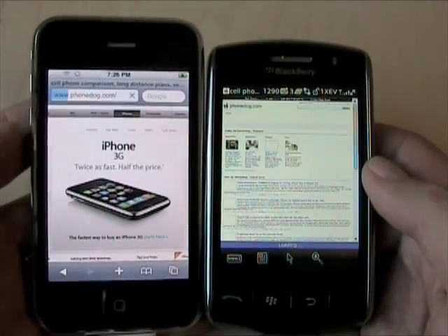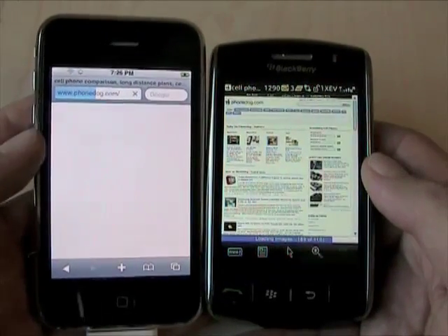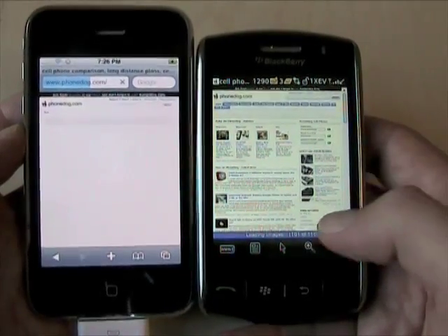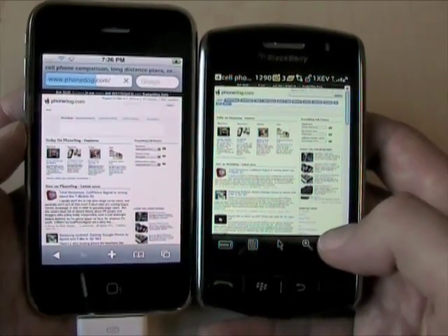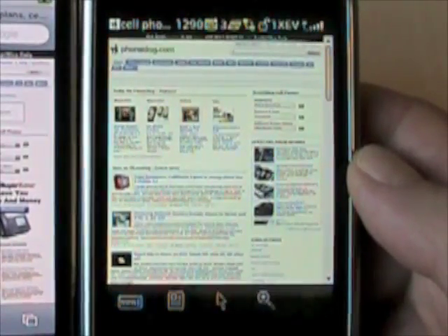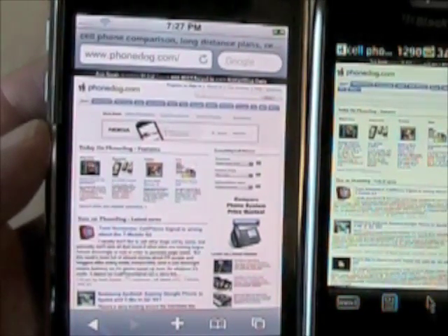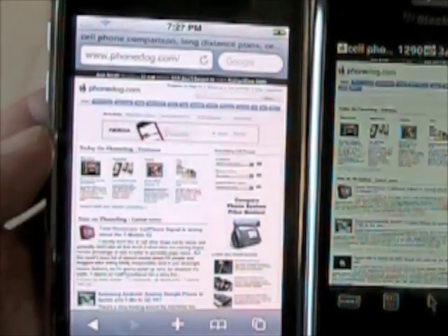This isn't a speed comparison, because this is a jailbroken iPhone 3G on Wi-Fi — I don't have an active iPhone 3G account right now — and the Storm is running on Verizon's 3G network. Just to show you the browsers in action: the Storm has the best BlackBerry browser to date. It renders full HTML, which the Bold also does, but the Storm is actually a little bit faster and handles JavaScript faster — at least faster than when I reviewed the Bold a month or so ago. I was playing with a Bold the other day and the browser still seemed a little bit slow.